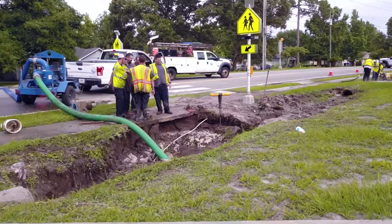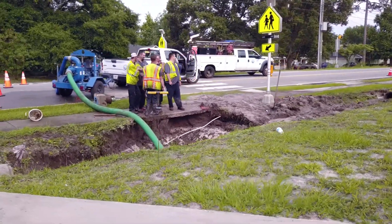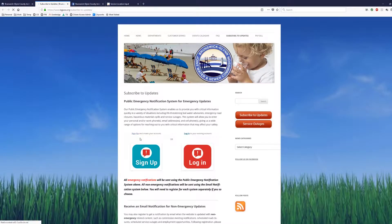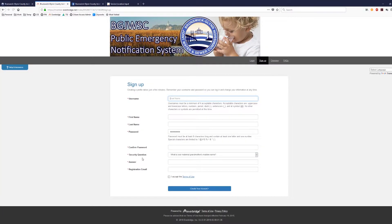In cases where a significant water outage may affect your drinking water or fire suppression services, we utilize an emergency notification system provided at no cost to subscribers known as Everbridge. To sign up for the service, please visit our website and click on the red button labeled Get Emergency Service Alerts.